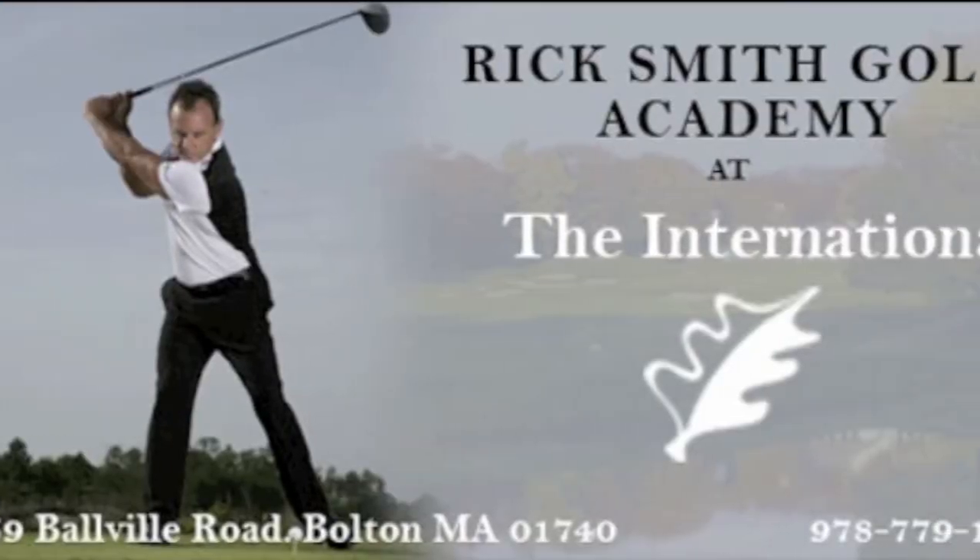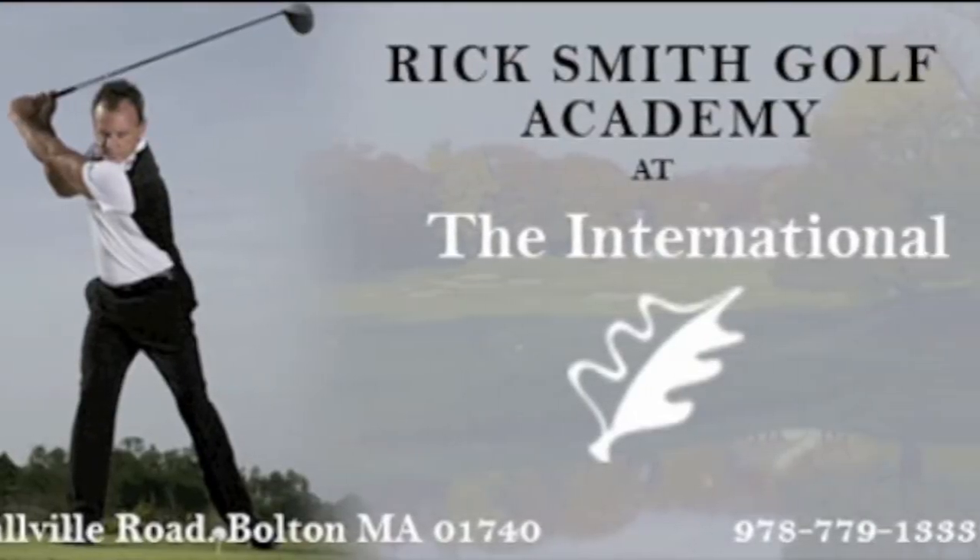I'm standing on the first hole of the Pines course at the International Golf Club. This is the first year of the Rick Smith Golf Academy and I'm very proud to be here, because of the people that are here. The people are fantastic, but right along with the great people are some great golf courses.